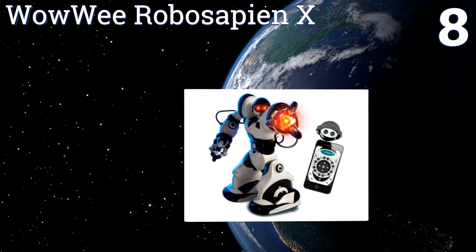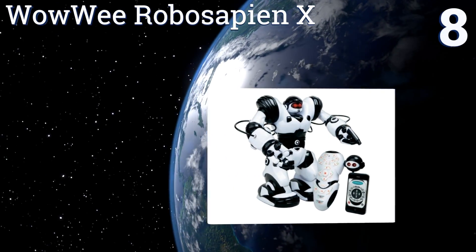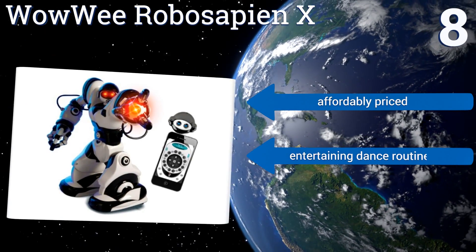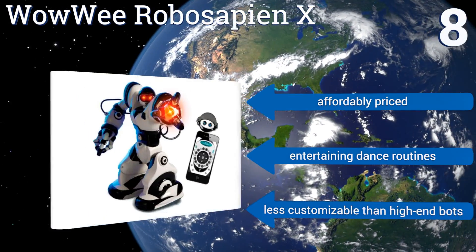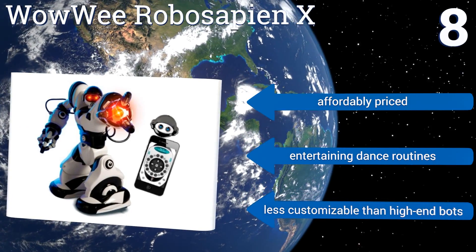Coming in at number eight, designed by a NASA scientist, the WowWee Robo Sapien X is a fully articulated humanoid bot that can be programmed in multiple modes and with unlimited steps to walk, run, and engage in other dynamic movements using the included controller or smartphone app. This one's affordably priced and performs entertaining dance routines, though it is less customizable than high-end bots.